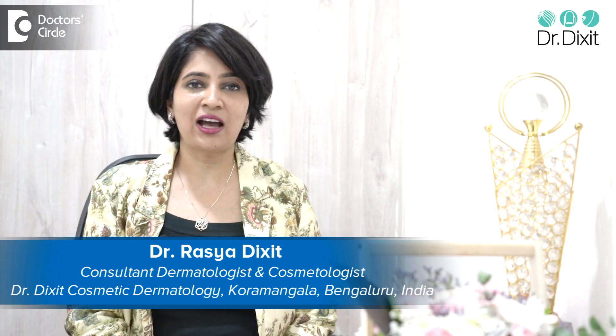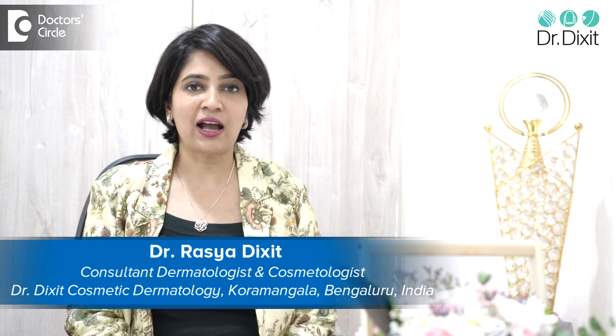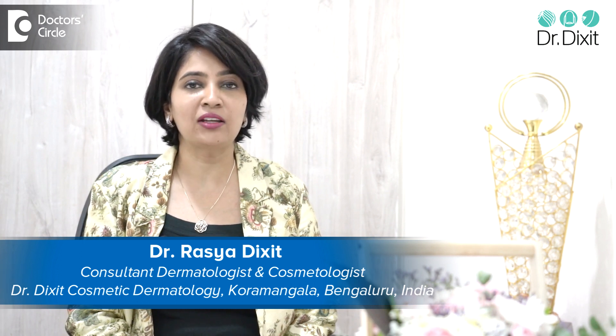Hi, I'm Dr. Rasya Dixit. I'm a dermatologist in private practice from the last 20 years. I work from Bangalore from my clinic Dr. Dixit Cosmetic Dermatology in Koramangala.